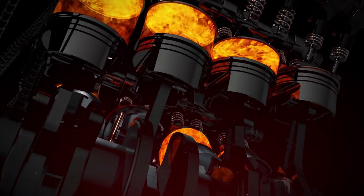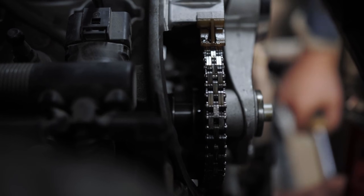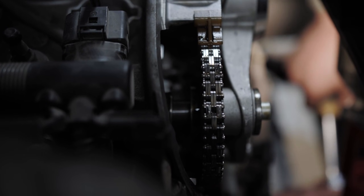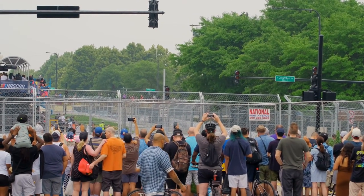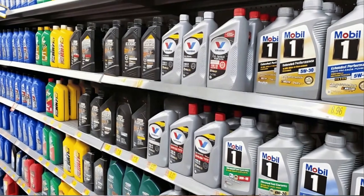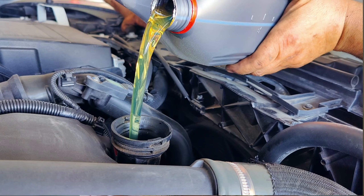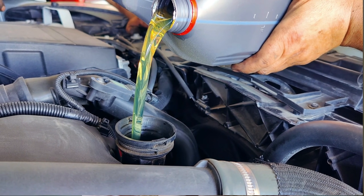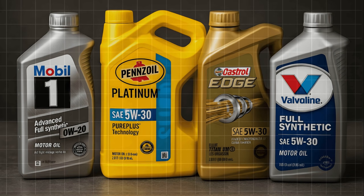Some oils lost viscosity under heat. Some formed stubborn varnish. One allowed timing chain stretch beyond specification. And the oil that dominates NASCAR marketing showed higher wear metals than expected. Here is what will shock you: all seven oils carry the latest API SP certifications and claim maximum protection. Yet, in our controlled test, only three truly delivered premium, long-term performance.